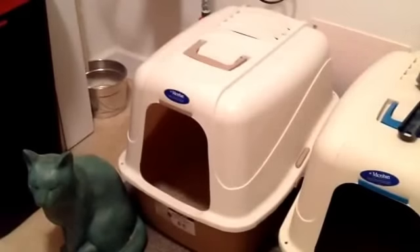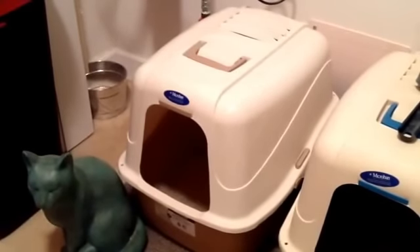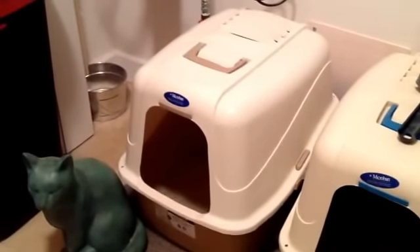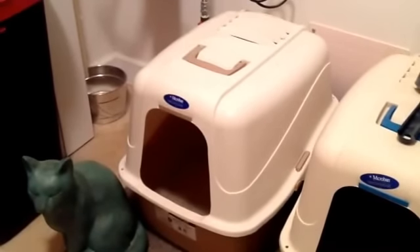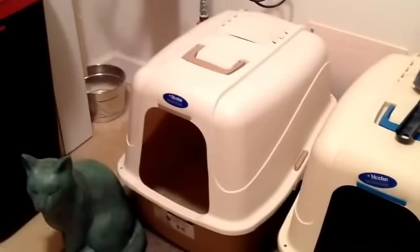When you mask the odor, you can make your cat not want to use the litter box, because they actually do want to smell their own smell. That kind of makes them want to go back to that particular spot to use the bathroom.